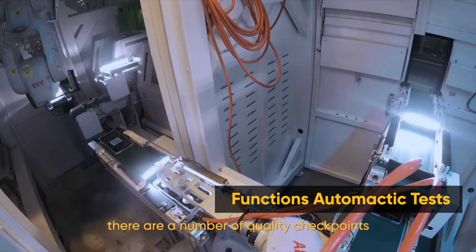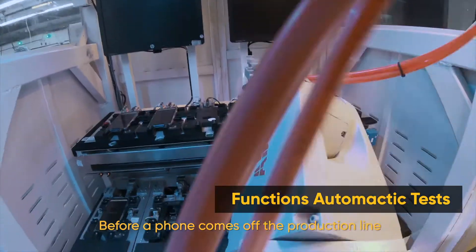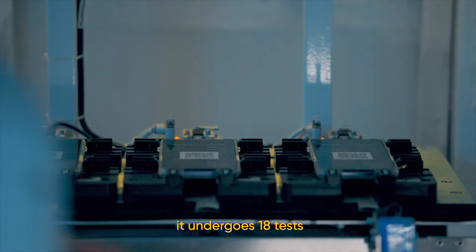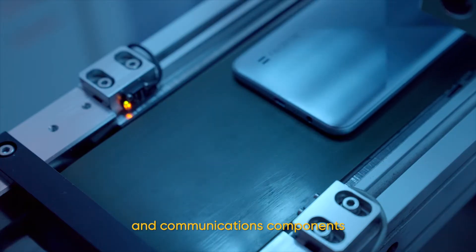There are a number of quality checkpoints throughout these processes. Before a phone comes off the production line and is placed in the box, it undergoes 18 tests which cover the screen, camera, and communications components.